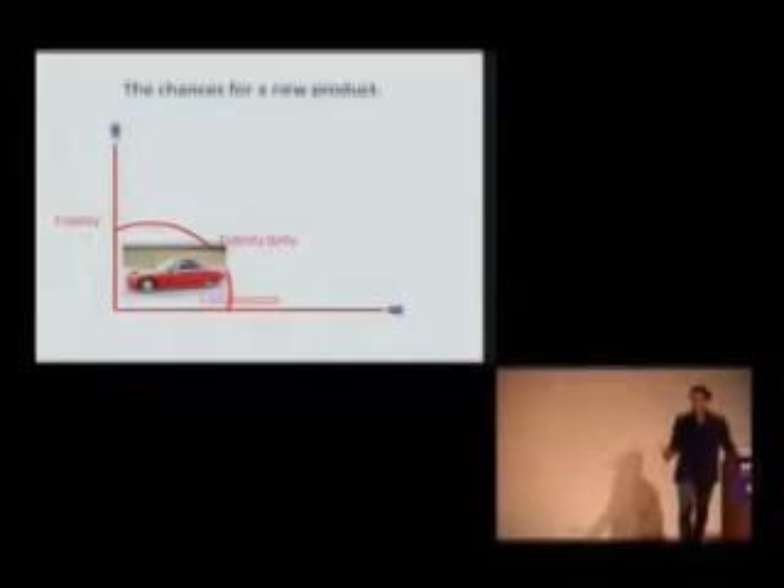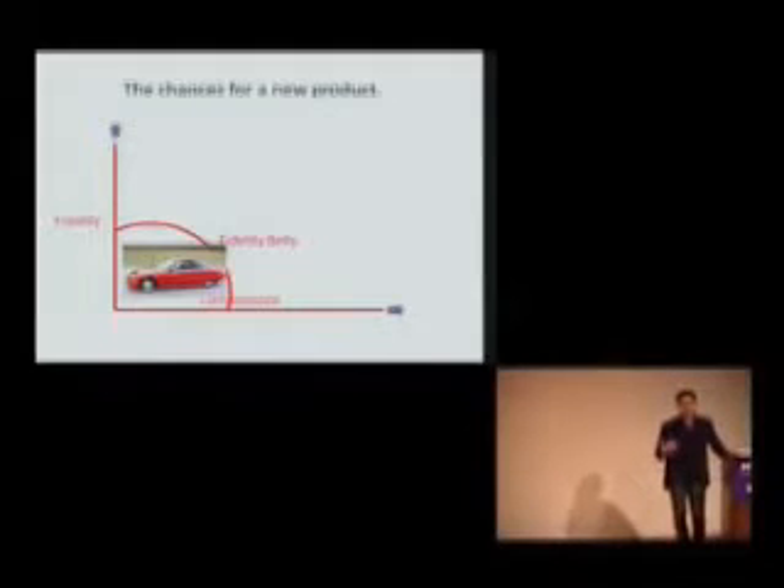You can try to understand the chances for a new product by figuring out where it lands in this chart. Chevy is going to come out with the Volt sometime soon — it's going to cost like $40,000 for an electric car that is not a very exciting car. To me, that's where it lands, and I don't have a lot of faith that the Chevy Volt is going to be a very successful product.